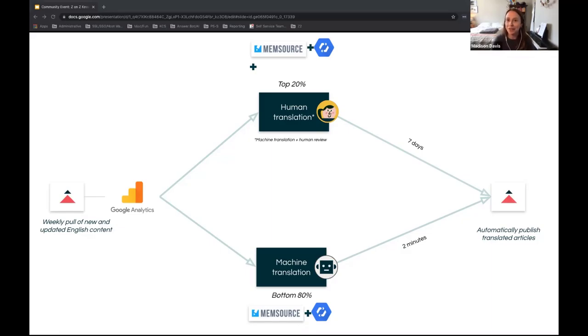Once translations are complete — about two minutes for machine translation, about a week for human translation based on our vendor relationship — we use Zendesk APIs to automatically push those translations back to our instance of Guide. For anyone managing translations in spreadsheets today, we really wanted to move away from that and have found this to be incredible. It's awesome to be hands-off, but also to know you're making data-driven decisions and focusing translation spend on content that's proving most useful to your users.